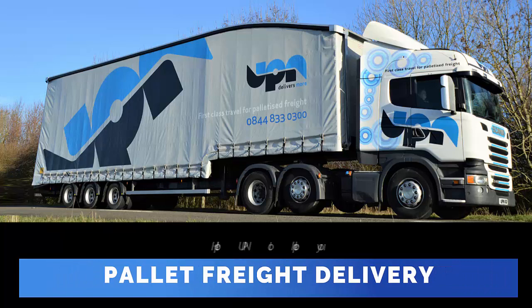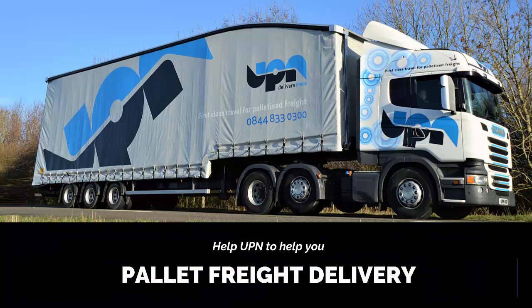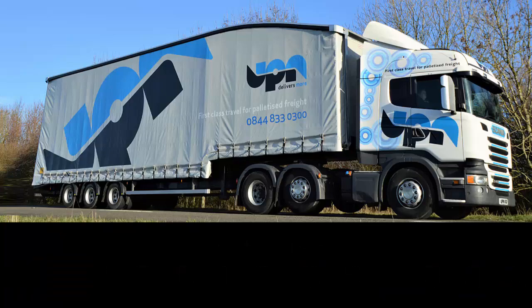Pallet Freight Delivery. Help UPN to help you. Clear, accurate, detailed delivery instructions will help us to deliver your important goods safely and efficiently. Here are some delivery guidelines that will help us to help you.